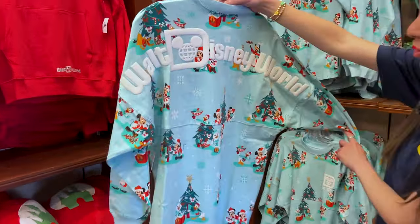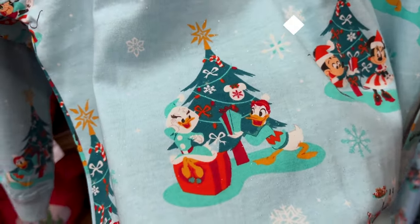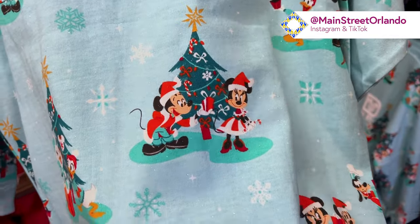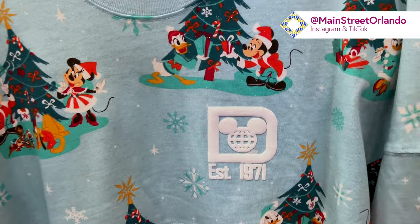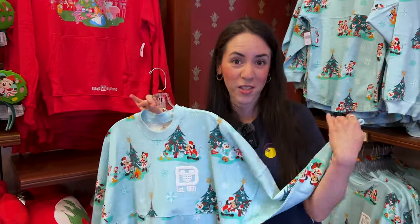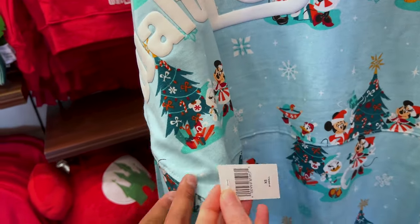This is the second spirit jersey. It has a repeated pattern — pretty much the same way the characters are portrayed on the other spirit jersey and the Loungefly. It does have glitter; I love when spirit jerseys have glitter. Here we have Daisy and Donald, over here is Mickey and Minnie, and over here Pluto and Goofy, with snowflakes. Last year's ugly sweater version had a repeated pattern very similar to this one, but this one is precious. The Walt Disney World puffy print is in white, and it should be $80.